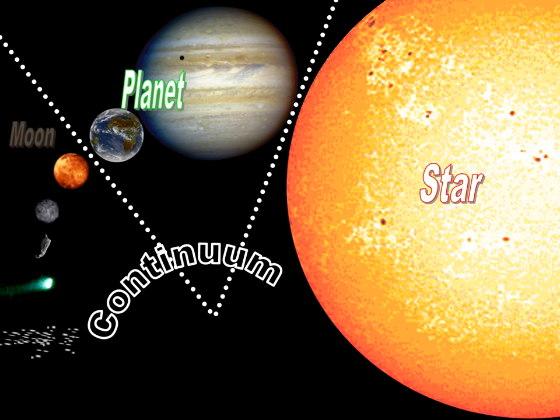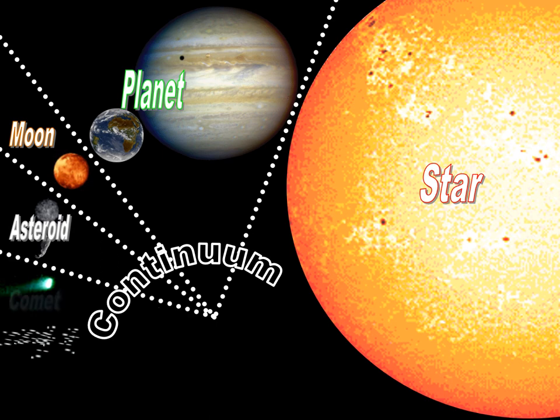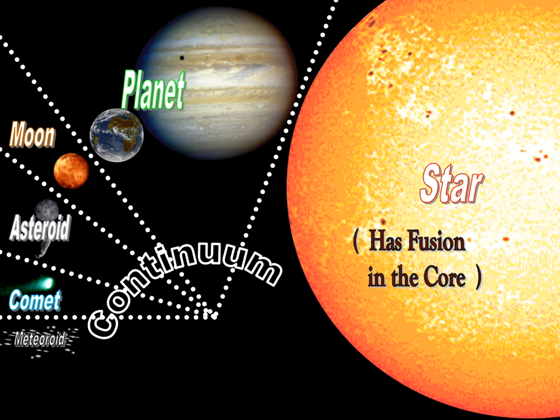There is a distinction between planets and moons — that's not as clear as you might think. There's a distinction between planets, moons, and asteroids, and a further distinction between asteroids and comets, which are pretty similar objects in many ways. Finally, we have the smallest members of our solar system — meteoroids, which is what you call them in space. The problem with planets is there is no clear definition, and that goes way back to the ancient Greeks.